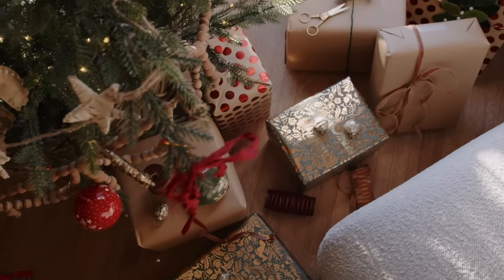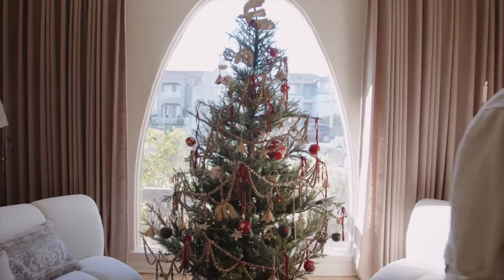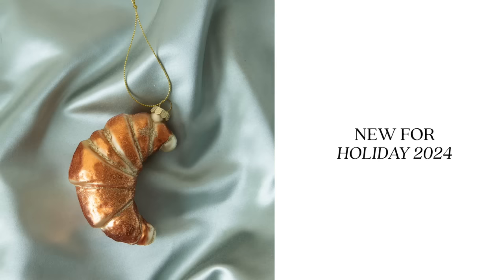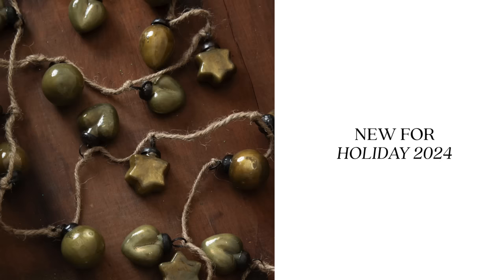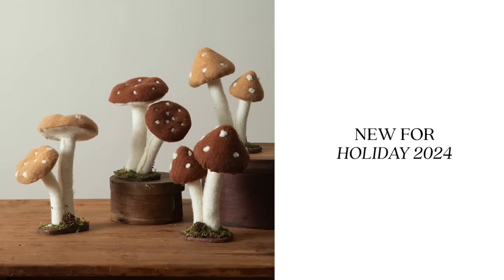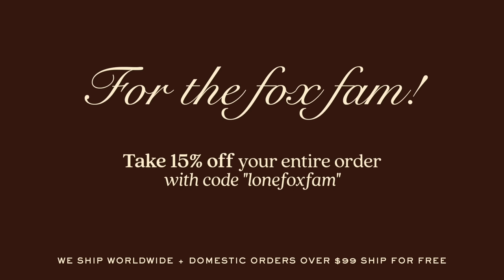Before sharing all the newness at Ikea for holiday, I wanted to mention that the new holiday collection is live over on my website lonefox.com. This is such a labor of love for me — I absolutely love curating the holiday collection each year. This is our fourth year and we have over 300 items ranging from ornaments, garlands, wreaths, everything you need. For YouTube subscribers, use code lonefoxfam for 15% off, and orders over $99 ship free in the U.S.